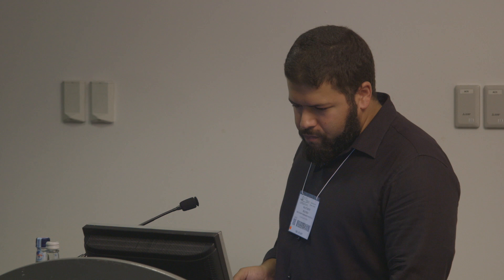For the indifferent user — the ones who usually don't clean up or change fluids afterwards — being a shared-use facility you can run into a lot of issues with clogs and dirty machines. When you switch from a user having to spend 10 to 15 minutes cleaning an instrument to just one click, we found we haven't had any clogging issues. The one-click shutdown forces the instrument through a cleaning cycle, so even if nobody cleans throughout the day, every day it gets shut down it goes through the cycle. It's also handy for remote facilities as I can log in remotely and shut it down through the software.